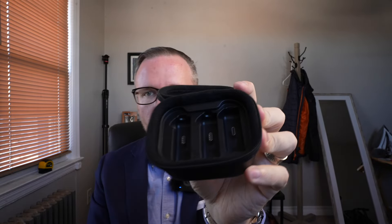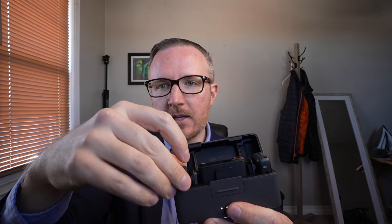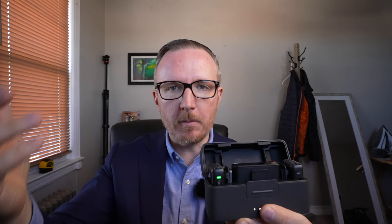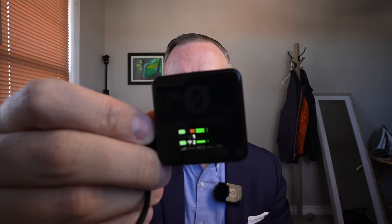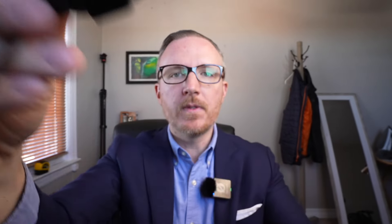Now moving on to the cons of the Rode Wireless Pro. First, they are significantly harder to take in and out of the case — Rode just put USB-C ports in there, so you literally just plug them in. With the DJI it's magnetic, you can just drop them in — no problem. The next con is that it is much harder to navigate through the receiver's menu than the DJI's; there's just a lot more stuff and it's harder to get going.